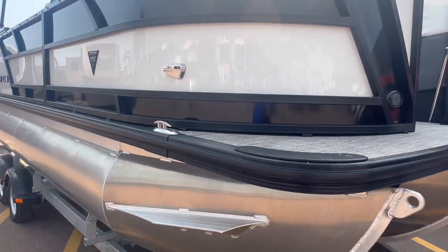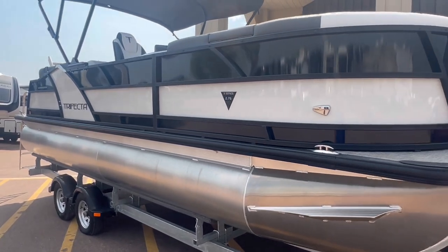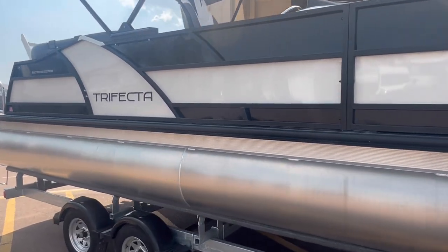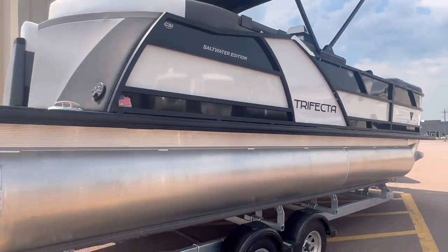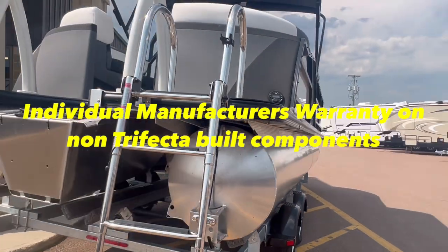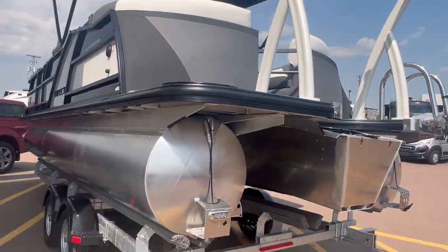Trifectas do come with a six-year warranty, deck and above. Warranty on all the electronics would be an individual warranty — for example, a stereo, I think they come with a one-year warranty. Deck below: lifetime warranty for the original owner.